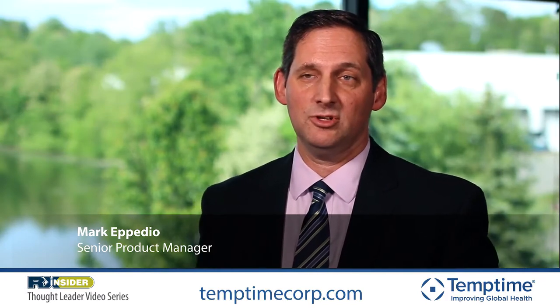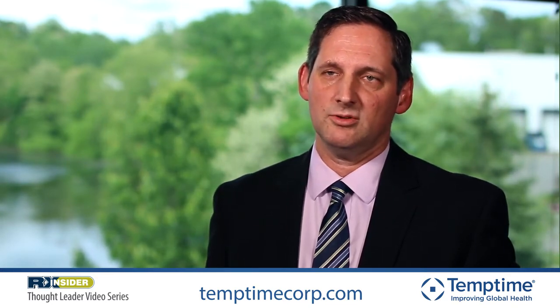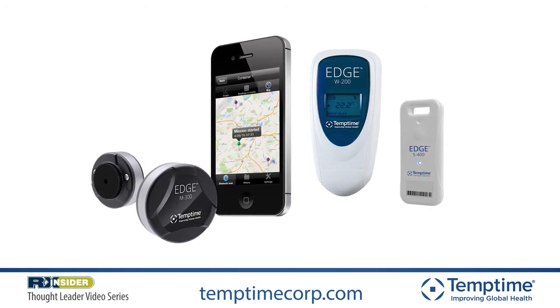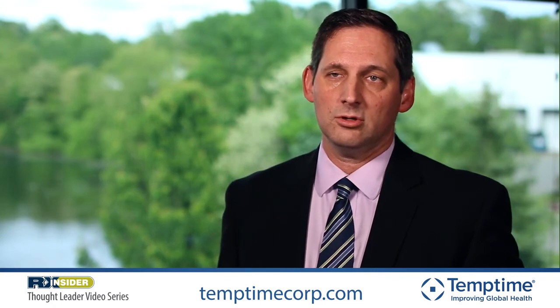Hi, my name is Mark Eppedio. I'm the senior product manager here at TempTime handling the electronic devices. My major role is providing marketing materials so that customers can understand how the Edge devices will benefit their applications within cold chain performance. TempTime offers a family of temperature data loggers that we refer to as the Edge. The Edge are designed for wireless connectivity tracking of the device, as well as being able to upload data automatically to the cloud. It uses low-energy Bluetooth technology, which allows access to information directly through packaging or through freezers and can be uploaded to the cloud immediately.